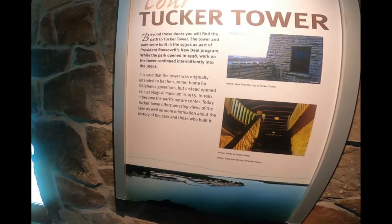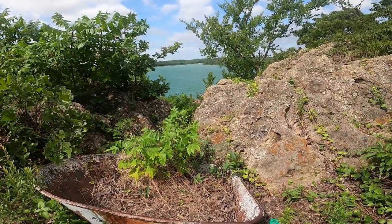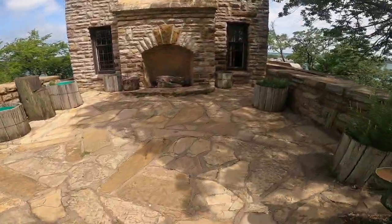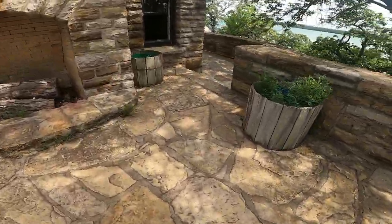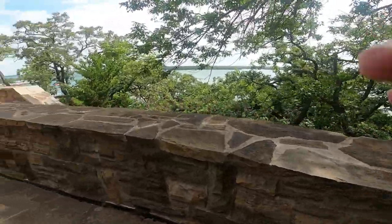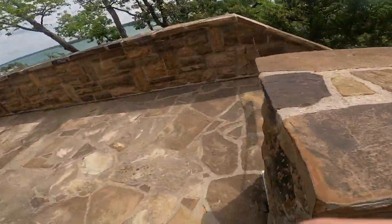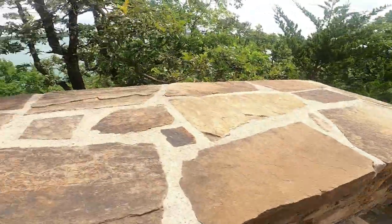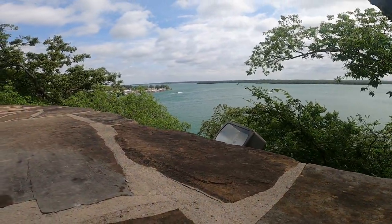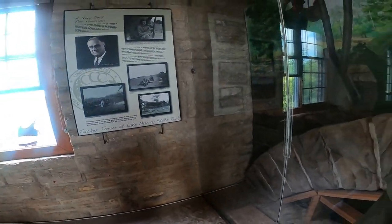Tucker Tower is really one of the places that everybody needs to go when they visit Lake Murray. It was originally planned to be a summer home for the governors of Oklahoma, but it never served that purpose and instead became a museum and nature center. It really looks like a castle. There's a short hike from the new nature center up to Tucker Tower, but I will say if you have physical disabilities you may need to consider it, because it is a pretty steep hike and once you get there there are lots of stairs to reach the top.